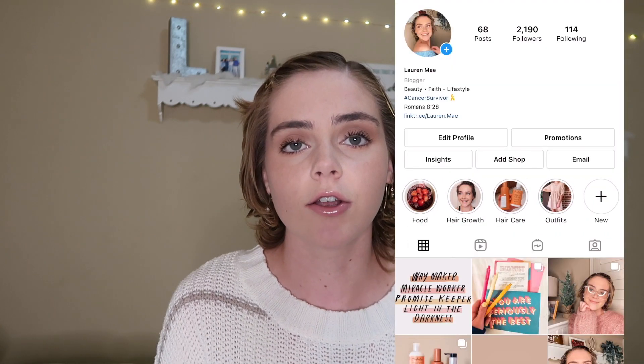If you follow me on Instagram, you know I have documented my hair growth process from the very beginning. I have a hair growth highlight. My Instagram is at lifewithlorenmay. I've enjoyed documenting my hair growth process, and I love talking back and forth with different people about our hair growth. It's super fun, so you should follow me on there. If you have any questions or need any advice, you can DM me — my DMs are always open.